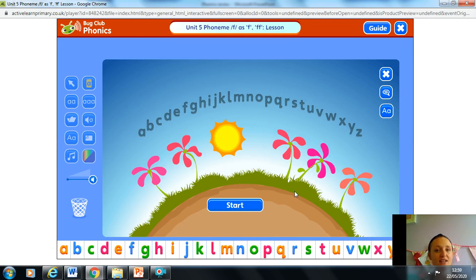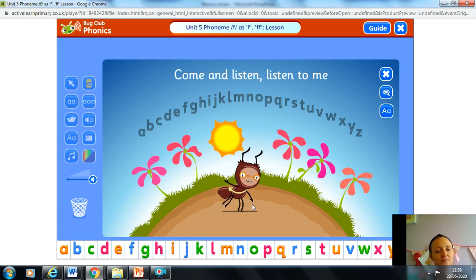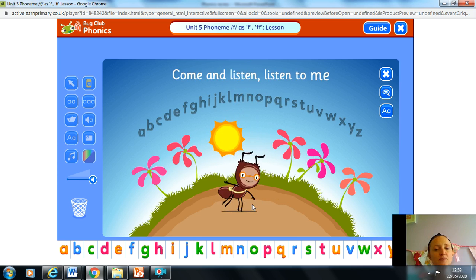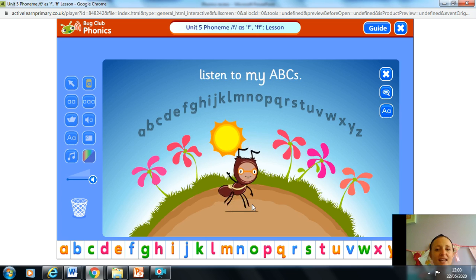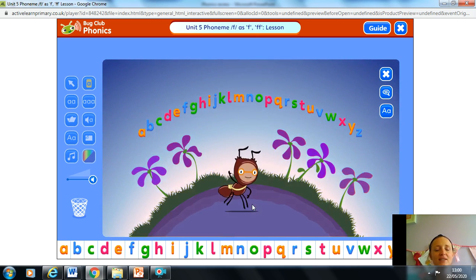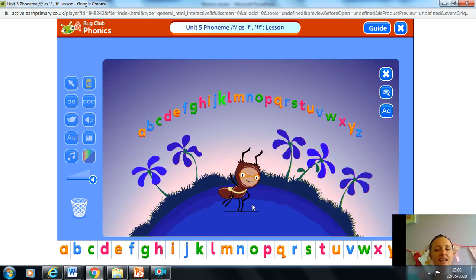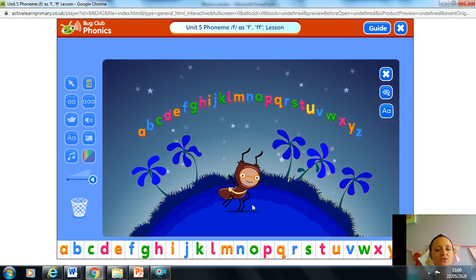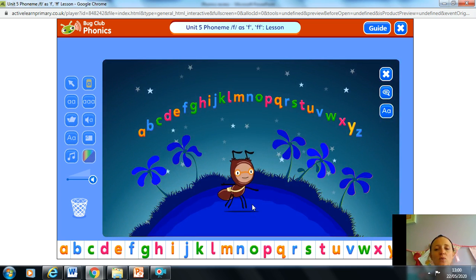There's a song to match — everyone go to the Jolly Phonics page on YouTube if you want to go and have a sing-song too. So let's start with the alphabet. Come and listen, listen to me, listen to my ABCs: A B C D E F G H I J K L M N O P Q R S T U V W X Y Z. Excellent, well done!